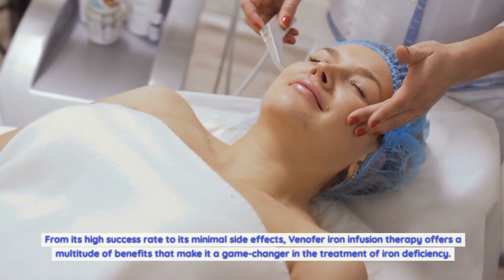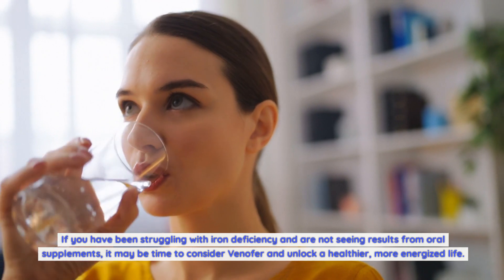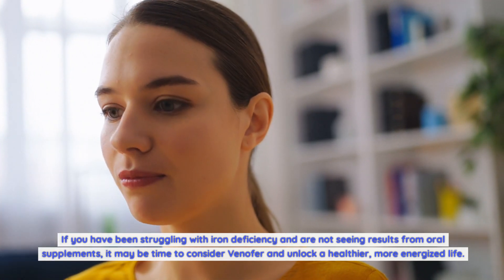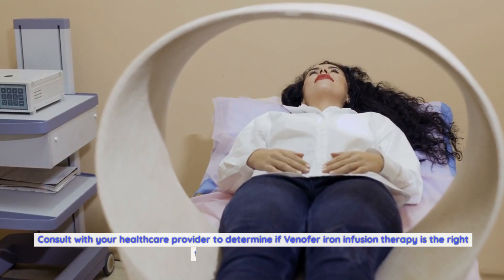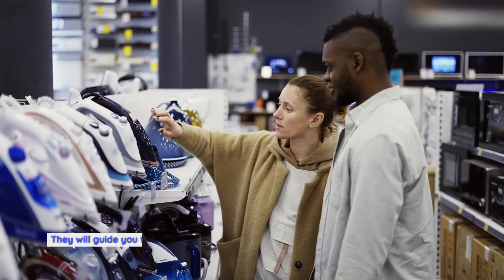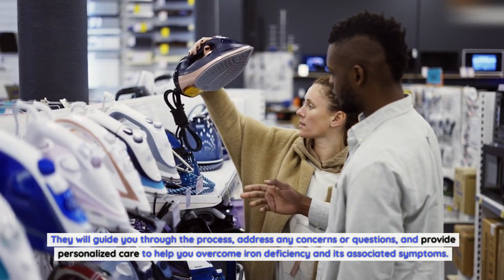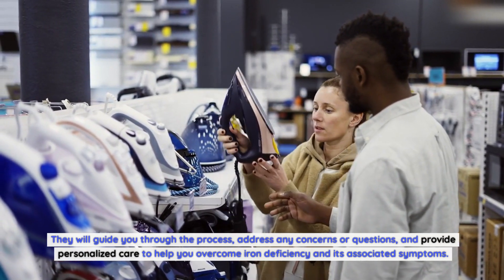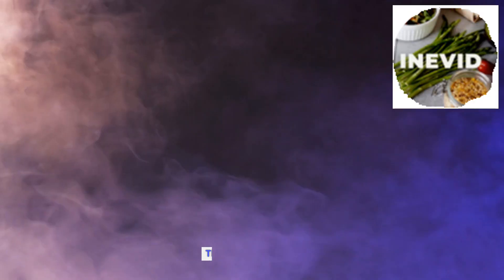From its high success rate to its minimal side effects, Venifer iron infusion therapy offers a multitude of benefits that make it a game changer in the treatment of iron deficiency. If you have been struggling with iron deficiency and are not seeing results from oral supplements, it may be time to consider Venifer. Consult with your healthcare provider to determine if Venifer is the right option for you. Don't let iron deficiency hold you back — embrace the power of Venifer and take the first step towards a brighter, more vibrant future. Thanks for watching.